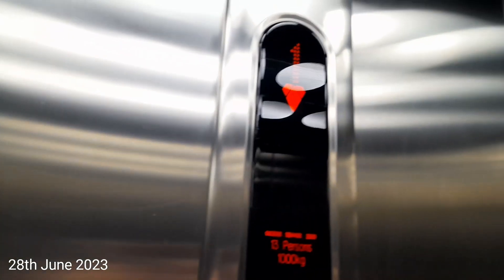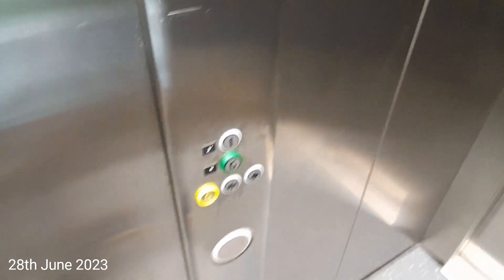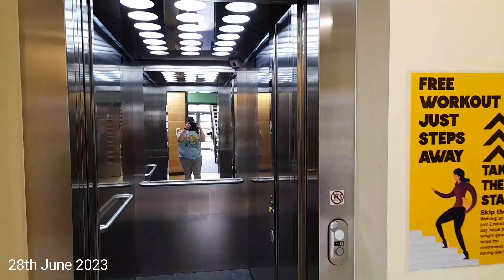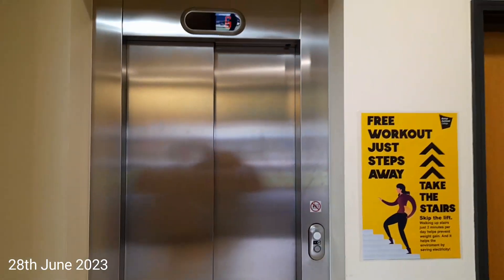It's got the security camera, got the indicator, and the capacity is 1,000 kilos, 13 persons, built in 2009. Here we are back at G. Door closed. There it goes and that's it.